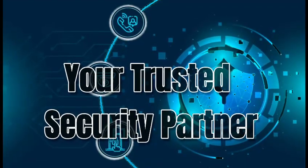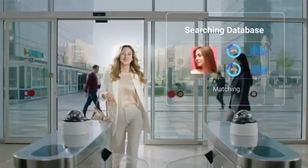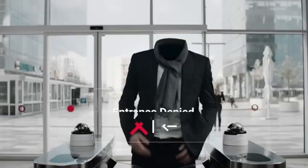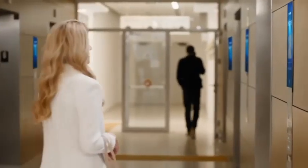Abraxas utilizes our industry-leading face recognition capabilities to create a secure and seamless user experience. Abraxas takes advantage of your existing infrastructure and provides surprising solutions with no extra cost.